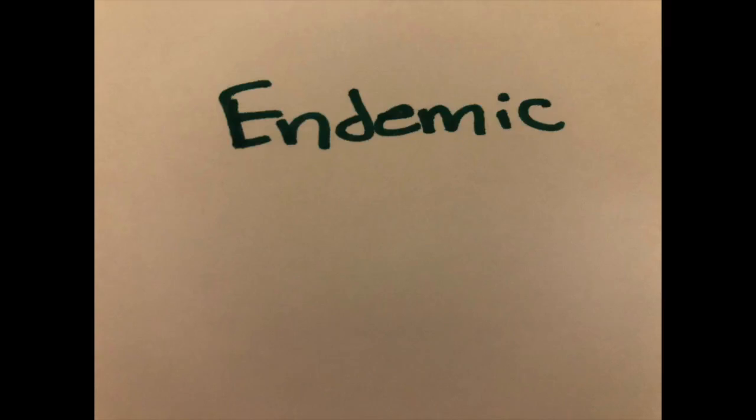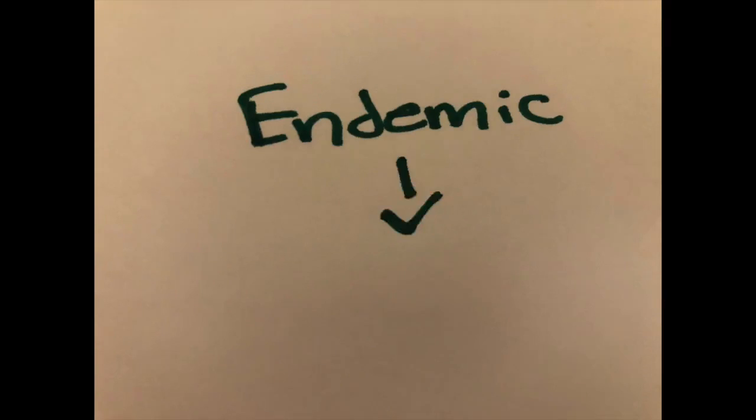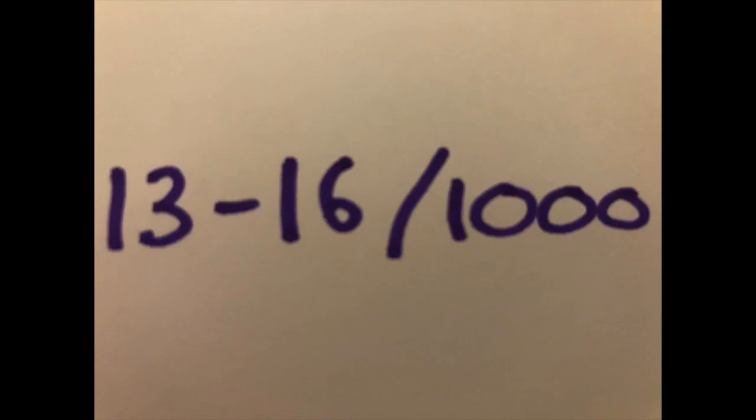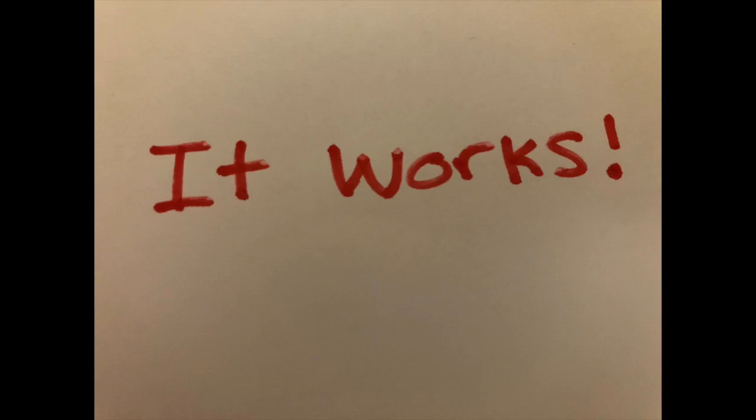Varicella continues to be an endemic infection, with epidemics seen every two to three years. There tends to be significant variation year to year, but incidence ranges from 13 to 16 cases per 1,000 people per year. The Varicella vaccine is highly effective — in the United States, vaccination programs have resulted in a decline in incidence of over 95% in vaccinated populations.